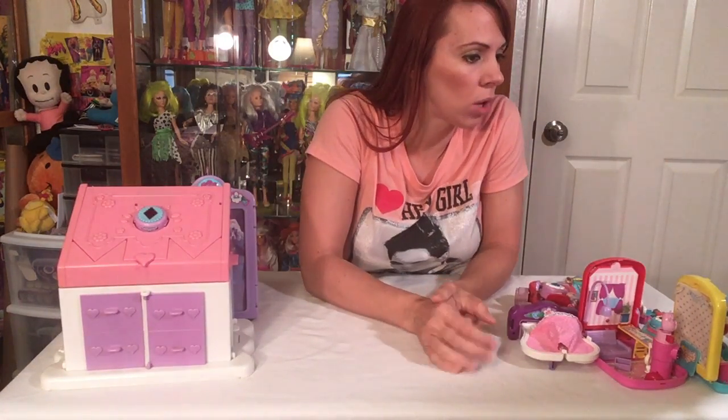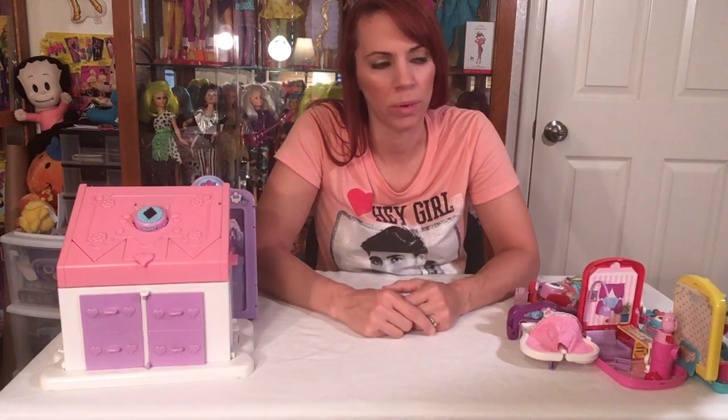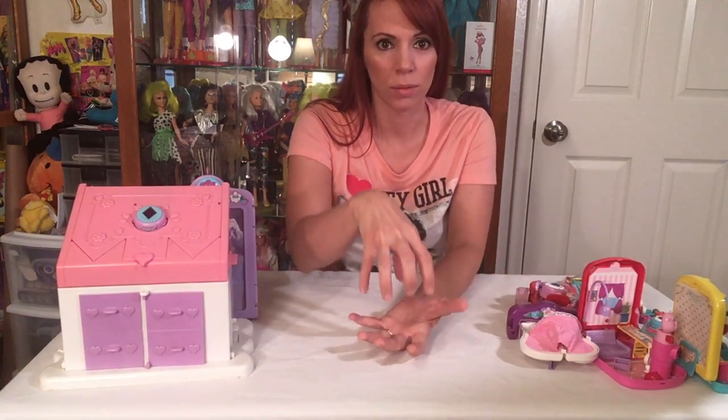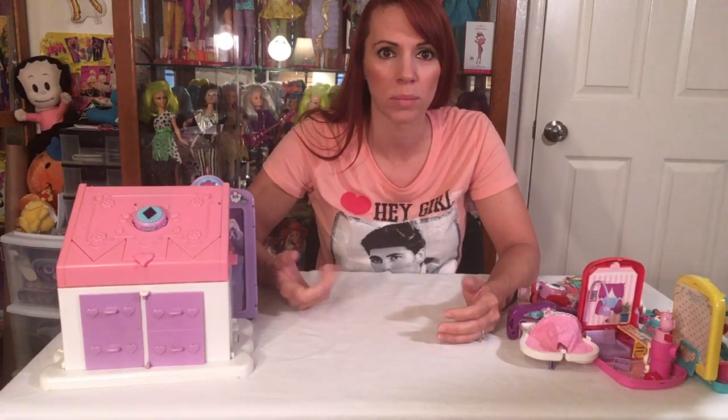They also had fashion play sets. I only have one of them — there was a hair dryer set that looked like a real hair dryer and transformed into a patio set. The hair dryer barrel popped up like an umbrella; it came with a table, a lounge chair, and the other side opened up to have a barbecue grill with plates and silverware. I don't have that one to show you, but it's a really cool set.